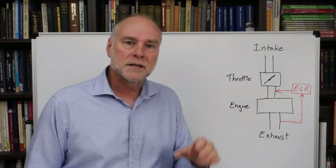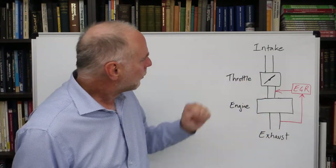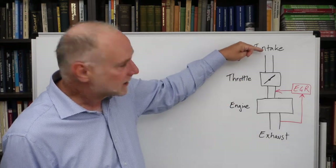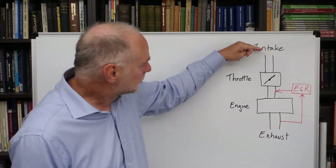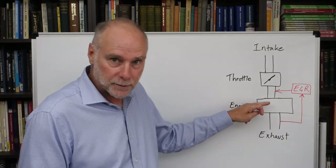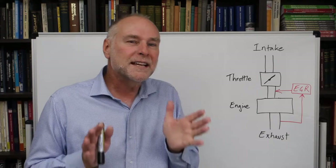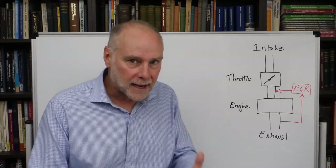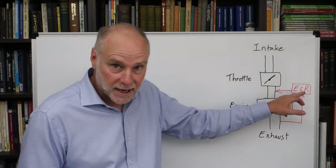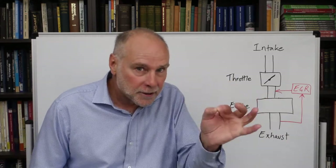What actually is exhaust gas recirculation? Here on the whiteboard I've drawn a simplified version of the intake system of the car. We have the intake up here coming from the air filter, it passes through the throttle body, then passes into the engine — this rectangle here is indicating the engine — and then it goes out through the exhaust. What exhaust gas recirculation does is it takes exhaust gas from here, passes it through an EGR valve — exhaust gas recirculation valve — and then feeds it in after the throttle.